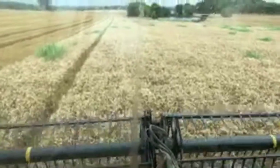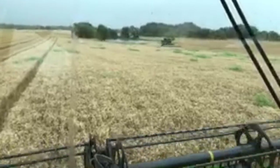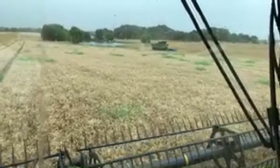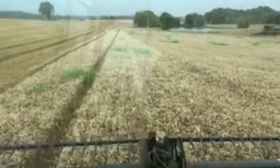Why do they have two different headers out here? Just a neighbor helping out getting this wheat done — that's what they use, those stripper heads. This farm uses the McDon draper head. It kind of makes a neat pattern in the field because you've got tall straw and short straw stubble as well. Just trying to beat this rain — we'll see how far we get.